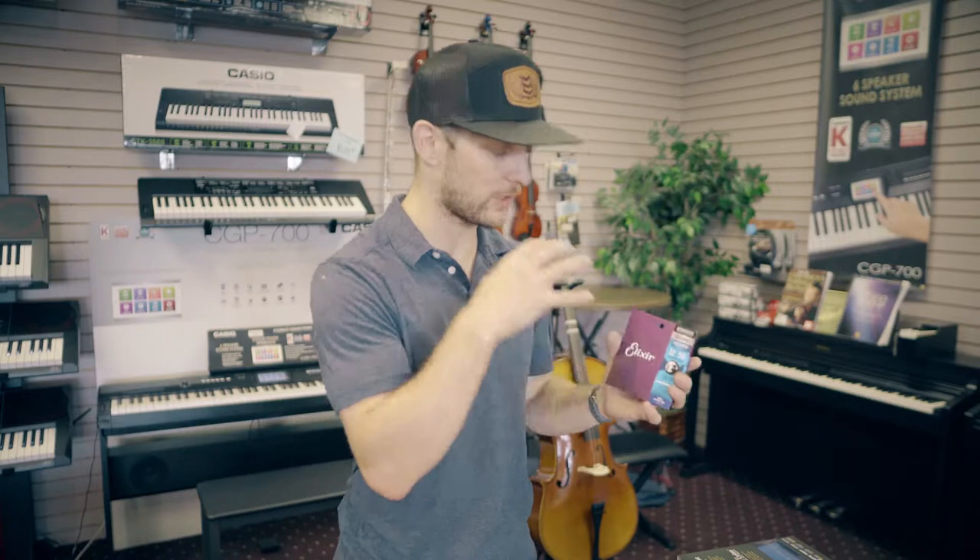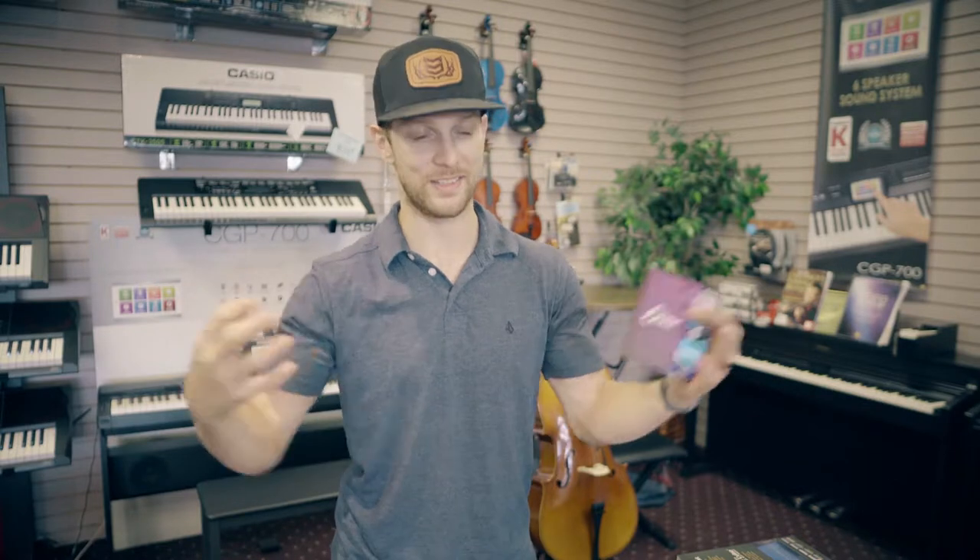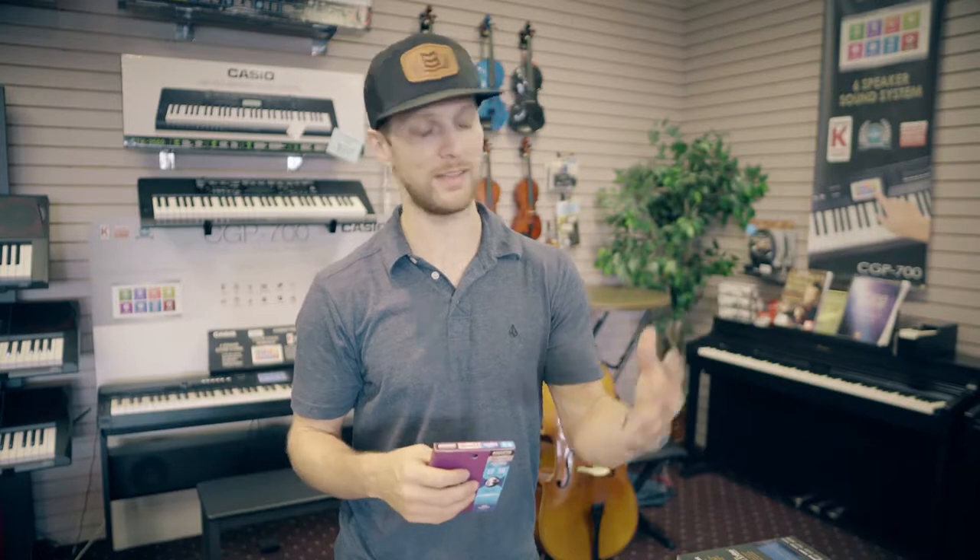If you've been in the shop and been looking at strings, you've probably had us explain Elixir strings to you at some point or another. These are a coated string — they use Gore technology. If you're a hunter and use Gore-Tex clothes, it's the stuff that keeps rain off of you, but they actually coat the string, and it keeps sweat and skin fragments from corroding the metals.